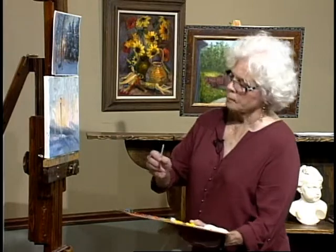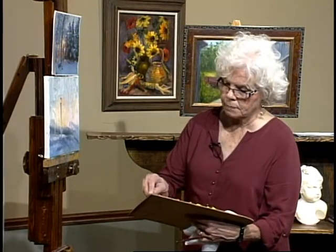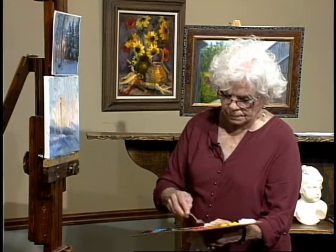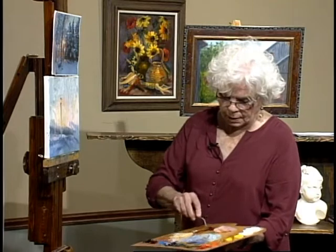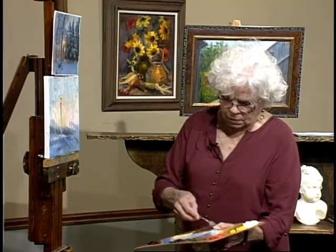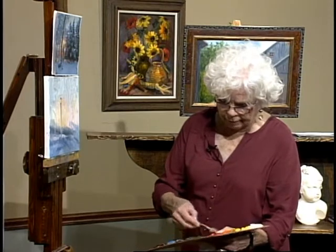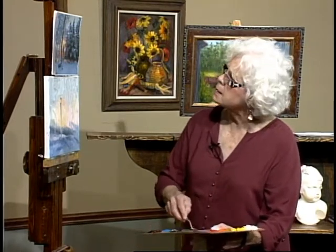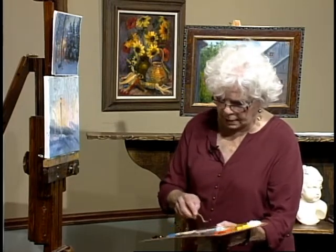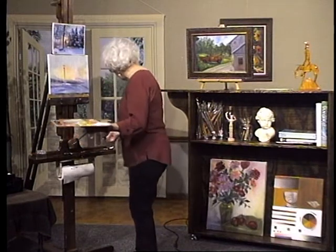Now we'll mix up some of the dark color for the trees using a little bit of sap green and cadmium red light to make a nice warm — well, it's really rather a cool brown, almost a gray-brown. So we'll put some ultramarine blue in there and cool that off. This is going to be for the trunks of the trees, and they're going to have snow over them. What's going to happen is that we'll paint possibly part of the tree and leave the other part unpainted so that we can put the snow on it.